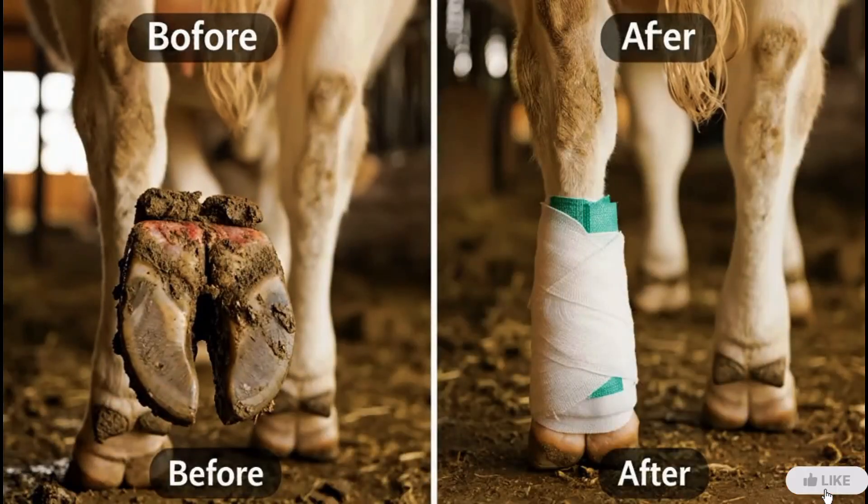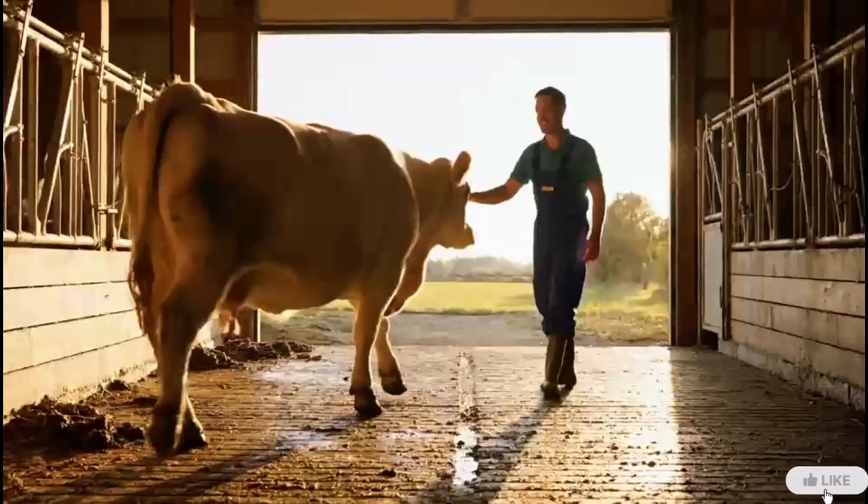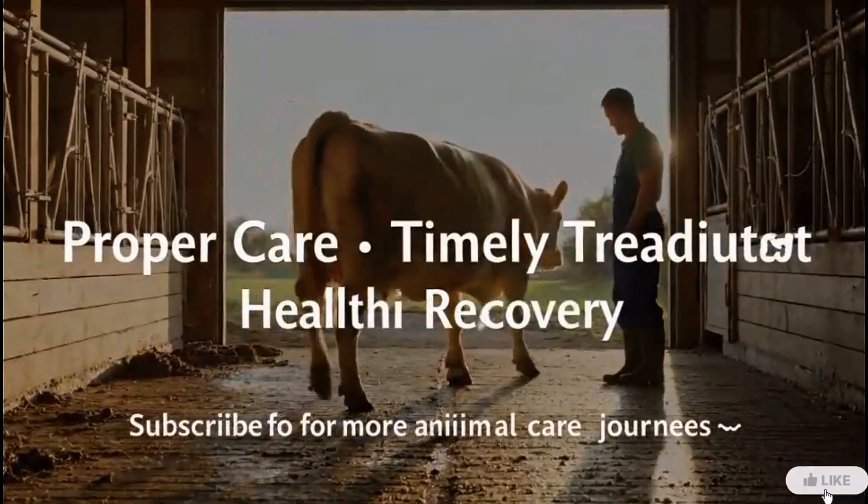From pain to recovery, every life deserves care, patience, and compassion. Let's protect them with timely treatment and love.